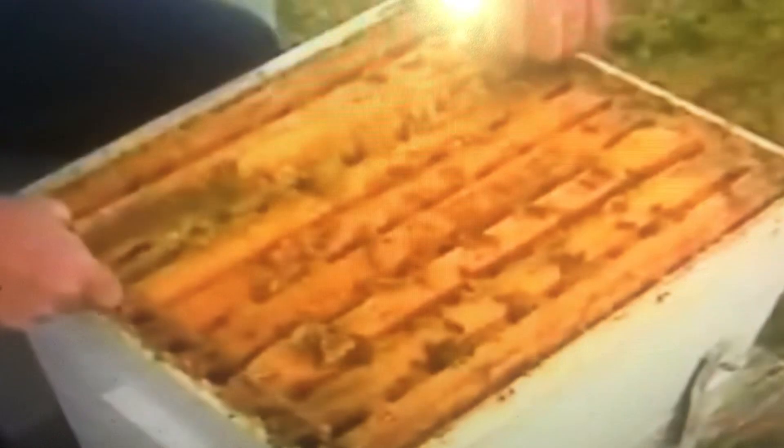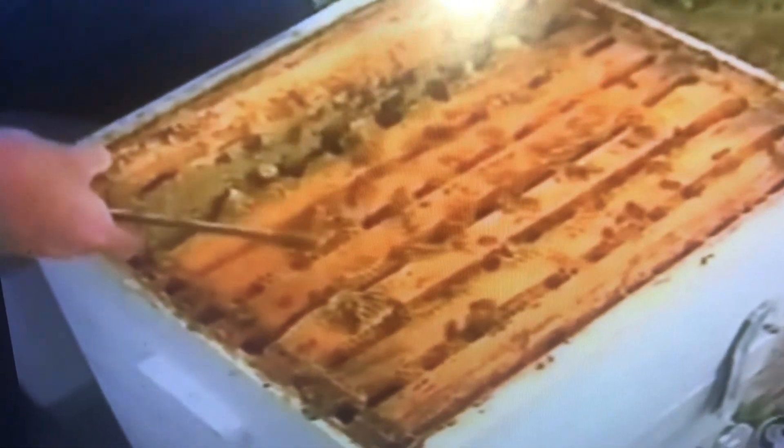I love honey — it tastes so sweet. It sure does. The bees make lots of honey in their hives. Why does the beekeeper have that can of smoke? Well, the smoke helps keep the bees calm so they don't sting when he's collecting the honey.